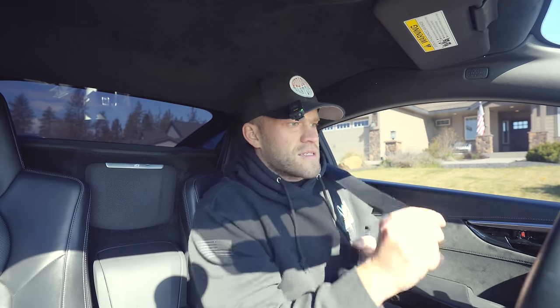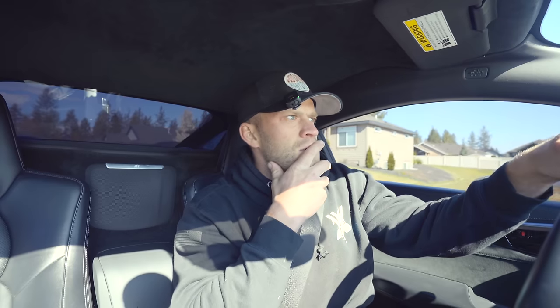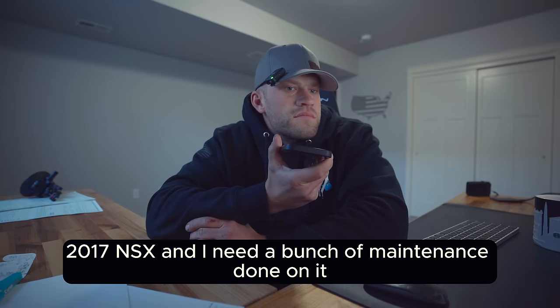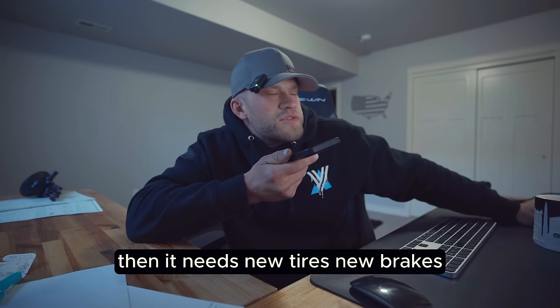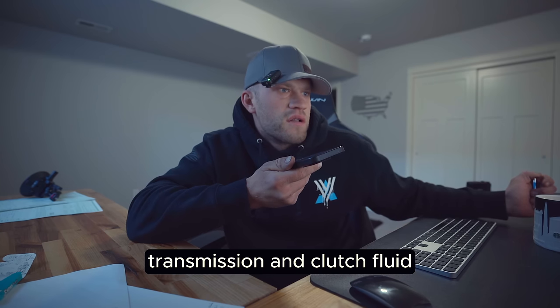Good morning! Today is the day Bobby's new-to-us 2017 NSX is getting thousands and thousands of dollars worth of maintenance. I tried for three days straight to get actual pricing on what this would cost at the dealership and could never get a clear answer. It needs new tires, new brakes, twin motor unit gear oil change, transmission and clutch fluid — all that.